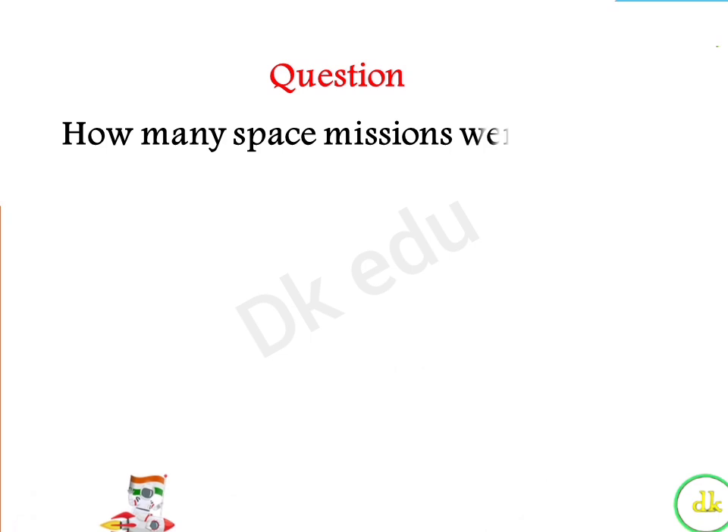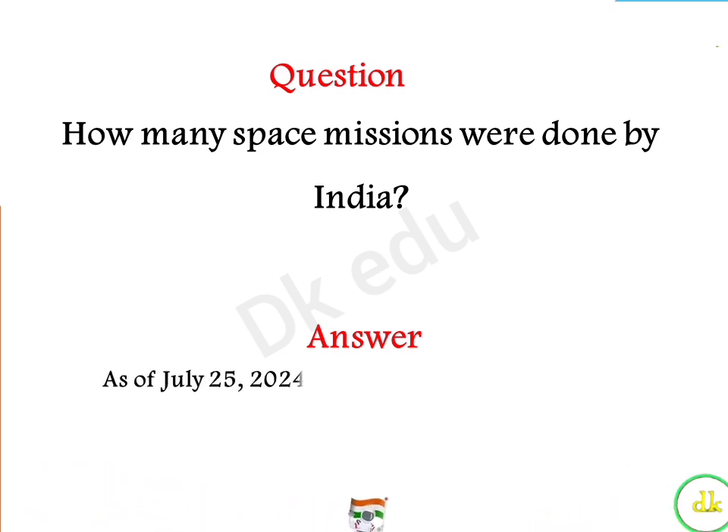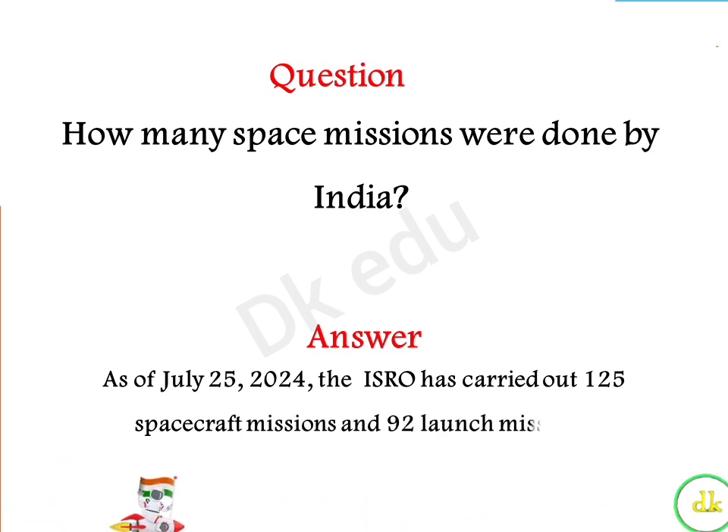How many space missions were done by India? Answer: As of July 25th, 2024, ISRO has carried out 125 spacecraft missions and 92 launch missions.